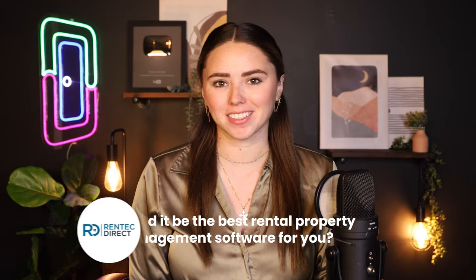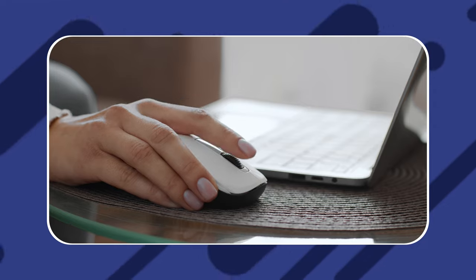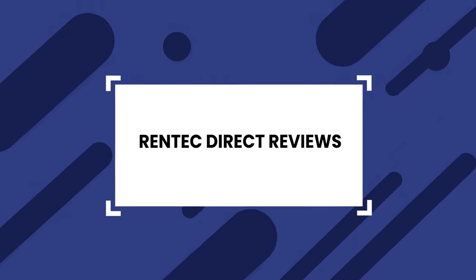Are you thinking about using RentTechDirect? Could it possibly be the best rental property management software for your company? With so many property management software products in the market, it can be hard to choose. But today, I'm going to tell you all about RentTechDirect software, how much it costs compared to the competitors, and the features offered.